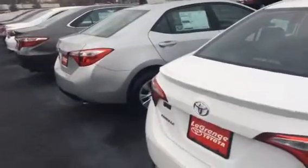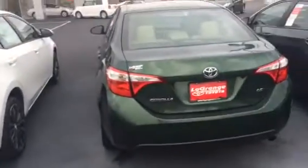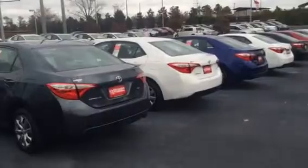Any Corolla now — LE and up — you're going to find a backup camera standard. Bluetooth is a standard feature in all these vehicles now. Lots of different things to look at and certainly a lot of different color choices as well.